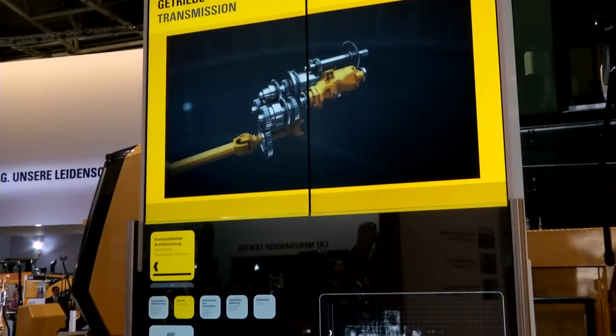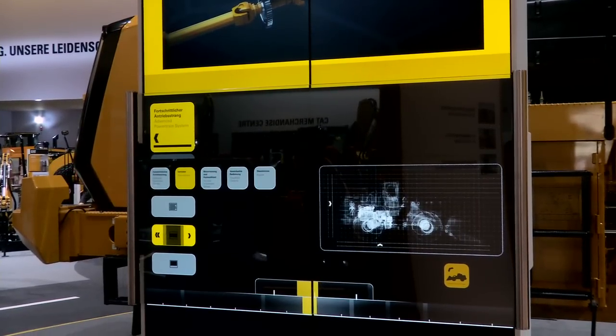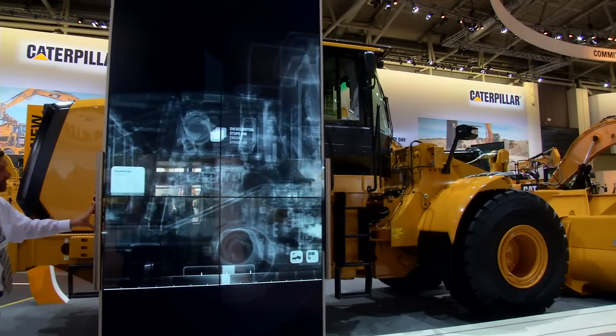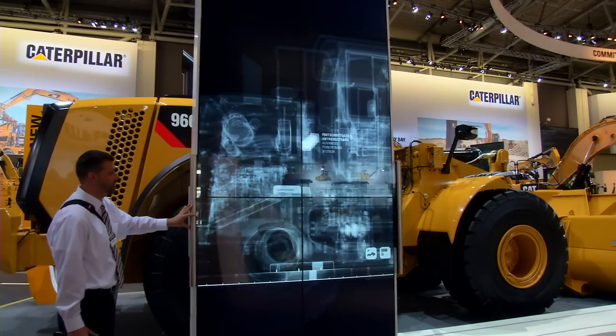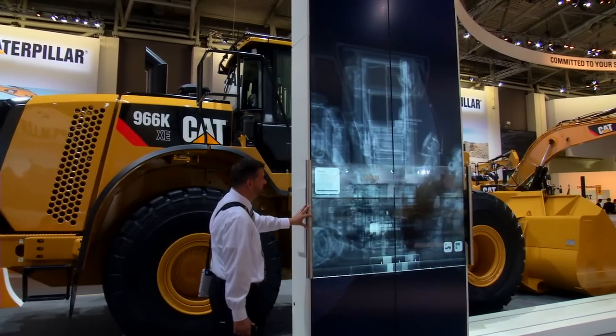In this machine, the engine drives directly the transmission, which is made of two different components: a direct drive for efficiency with almost no losses, working in parallel with a variator, which is made of a variable pump and motor, providing the flexibility and the torque. The two are working together all along the travel speed of the machine.